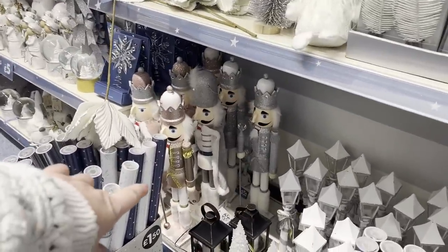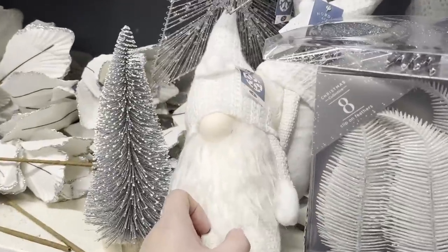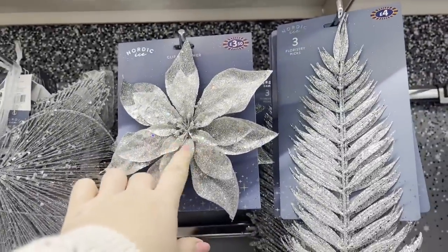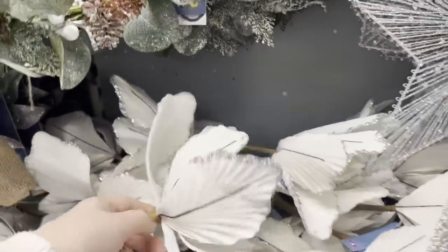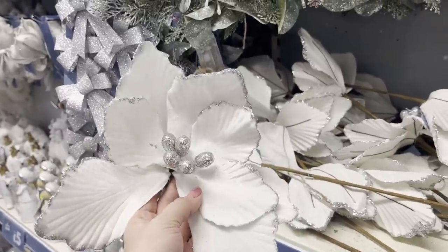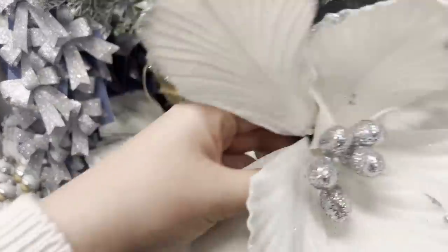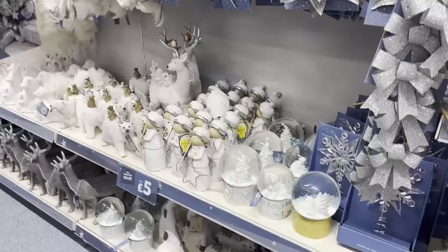We've got some nutcrackers down the bottom — they're £18. There's a Christmas gonk for £5. This clip-on ornament is £3.50 — these are quite cute, similar to the pink ones I put on my tree. They'd go lovely in some garlands. So down this section here we've got lots and lots of ornaments.